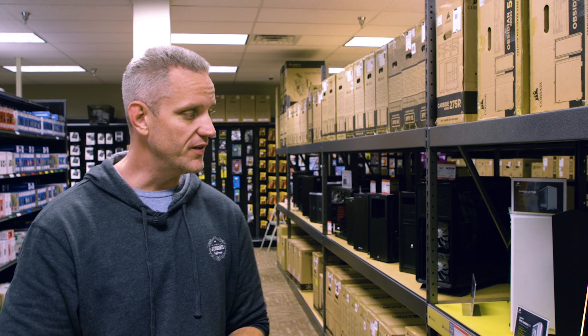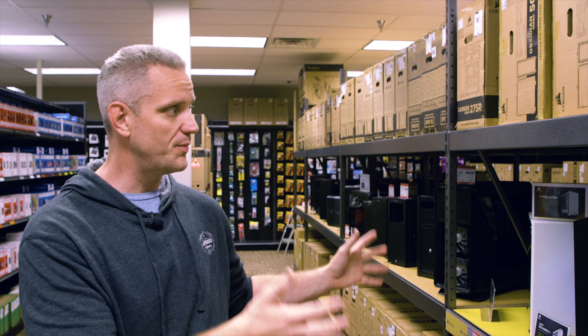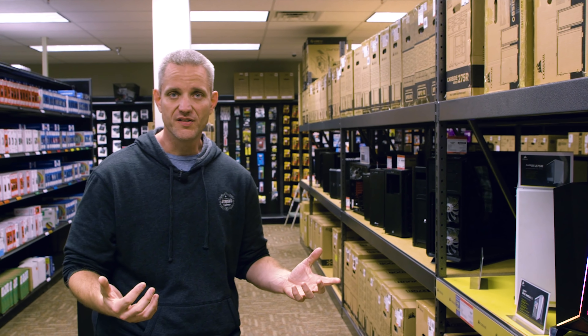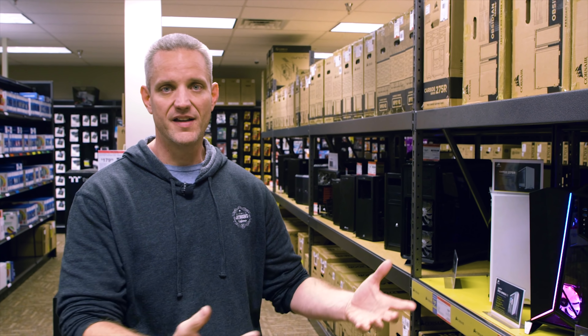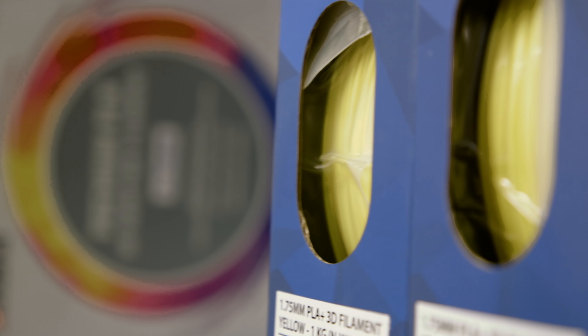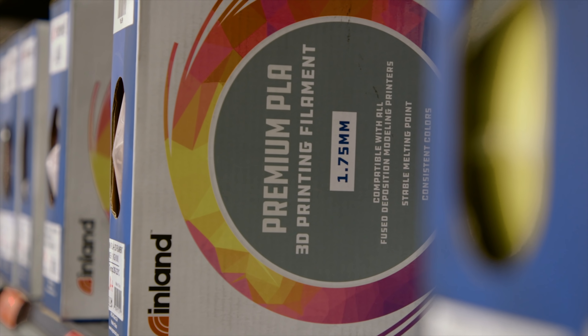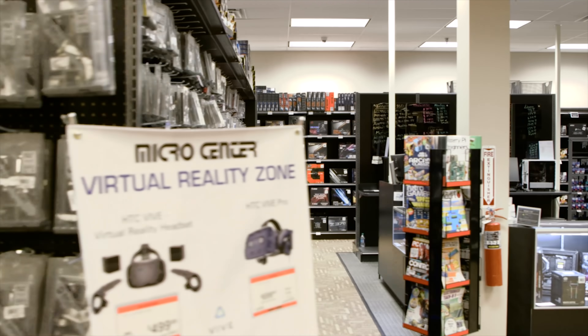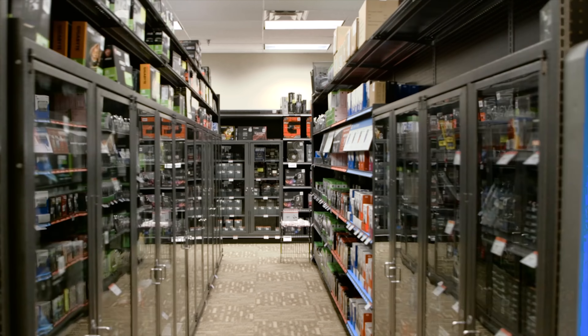Here we are in the build your own section of Micro Center. This is the case section — they've got all the popular cases on display, because buying a case is not one size fits all. Seeing it in pictures doesn't always tell the whole story, so being able to see the case in person, feel the weight and overall size, makes it a lot easier to make your decision. Over here we've also got a complete section of 3D printing stuff, a lot of DIY — you can even get all the components to do circuit boards here.